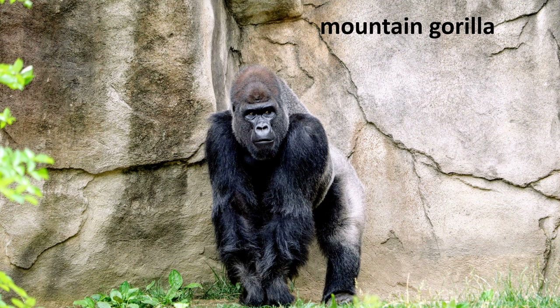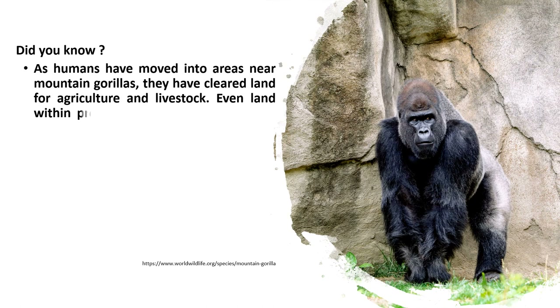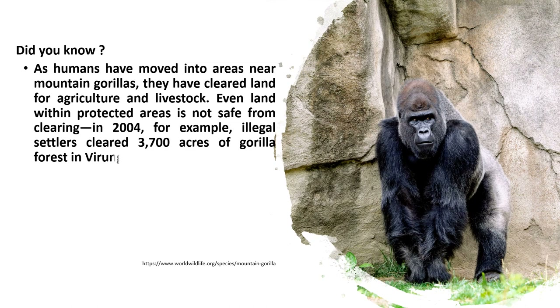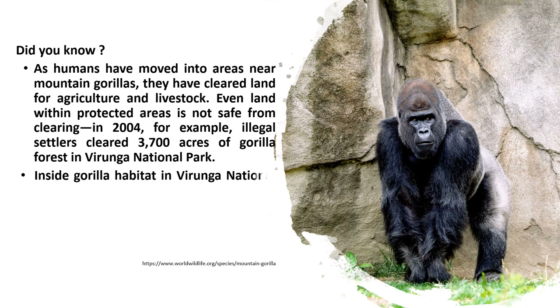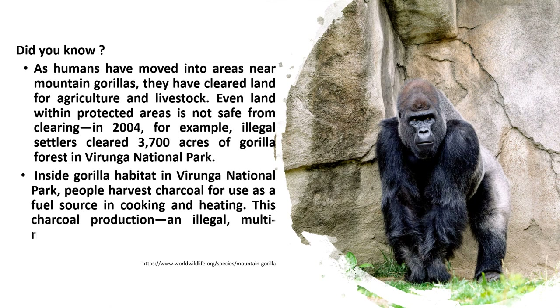Mountain gorilla — did you know? As humans have moved into areas near mountain gorillas, they have cleared land for agriculture and livestock. Even land within protected areas is not safe from clearing. In 2004, for example, illegal settlers cleared 3,700 acres of gorilla forest in Virunga National Park. Inside gorilla habitat, people harvest charcoal as a fuel source for cooking and heating. This charcoal production — an illegal, multi-million dollar industry — has destroyed gorilla habitat.